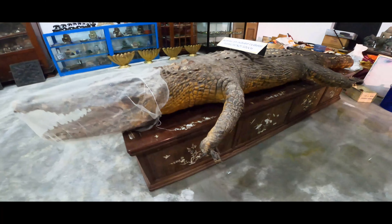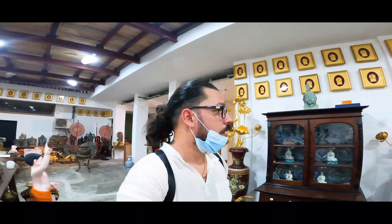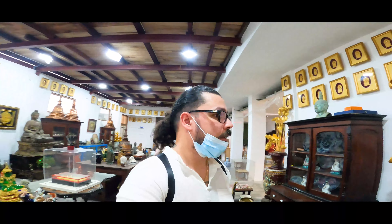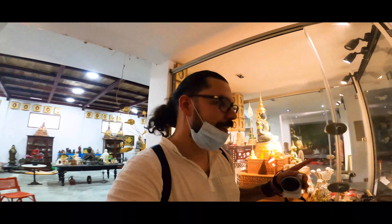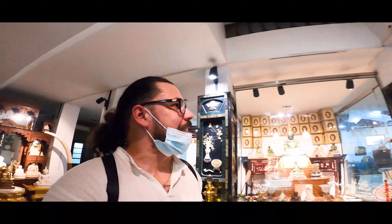This is a real crocodile — it's like taxidermied. Pretty unique, really nice. Okay, I really don't think I'm supposed to be in here, so I'm going to head out.